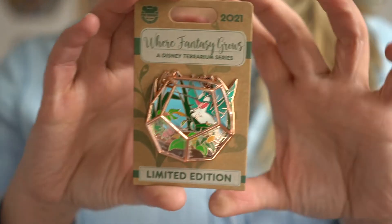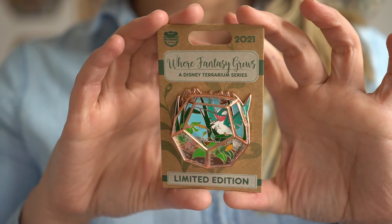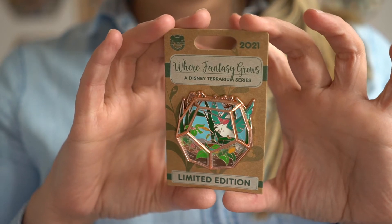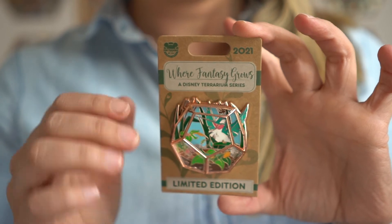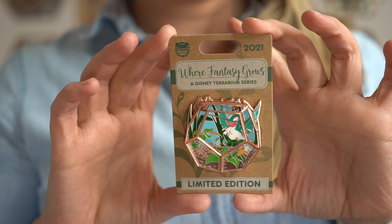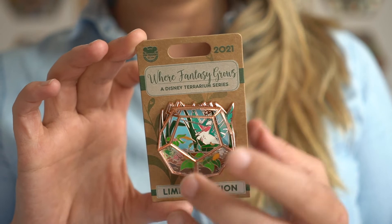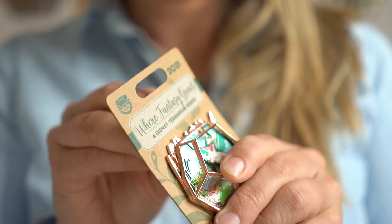This is a monthly series coming out at both parks, or both coasts I guess, in the States. It's called 'Where Fantasy Grows.' Each of the pins is the same shape on the outside and then a different character in the background. We've gotten Bambi and Flower in the first one, Pascal in the second one, and now Flit from Pocahontas.